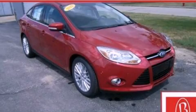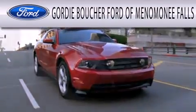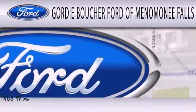Please call us today for more information on this great vehicle. Gordie Boucher Ford of Menomonee Falls is dedicated to doing everything possible to ensure that the experience you have selecting your next vehicle is as pleasant as possible.